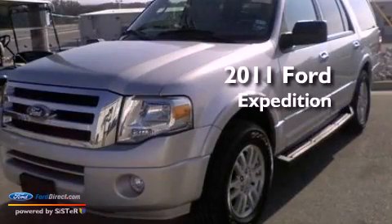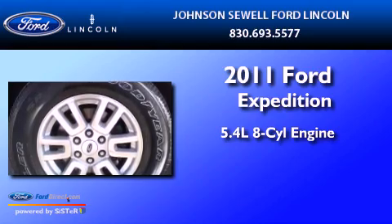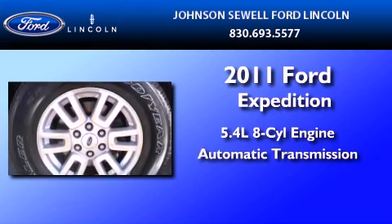This is a 2011 Ford Expedition. It has a 5.4 liter 8-cylinder engine and an automatic transmission.